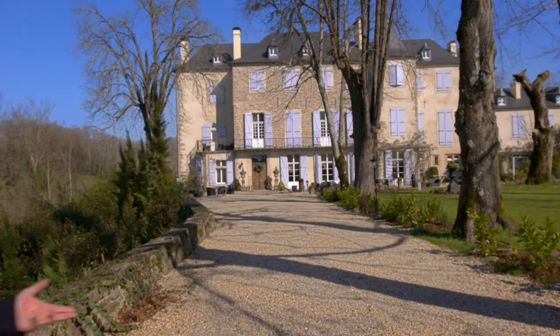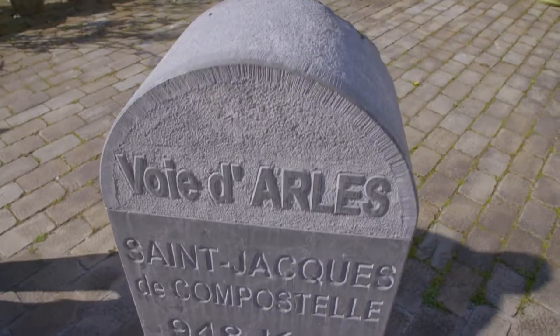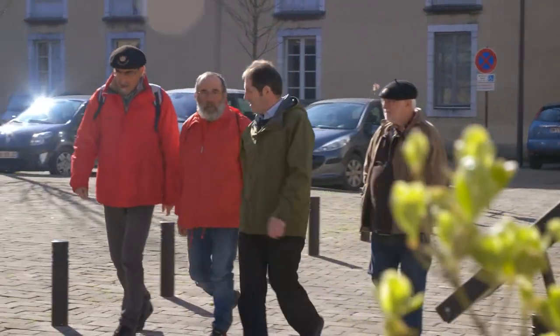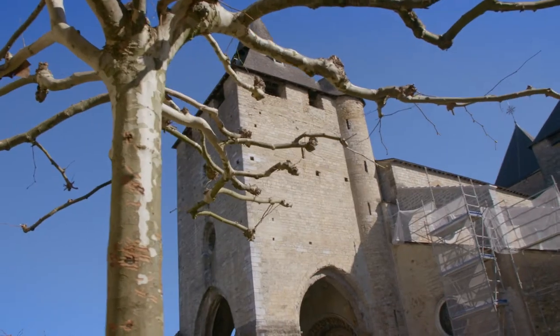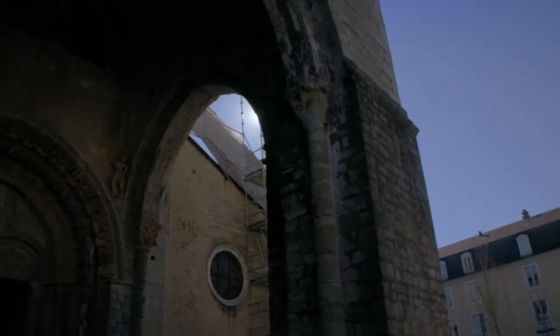It is always a pleasure to be in the Pyrenees. This is the Château de la Motte, a charming bed and breakfast nearby the small town of Valeron-Sainte-Marie. Every year, thousands of hikers pass close to the château as they cross the region on their way to Spain, following the path of the famous pilgrimage, the Santiago de Compostela.